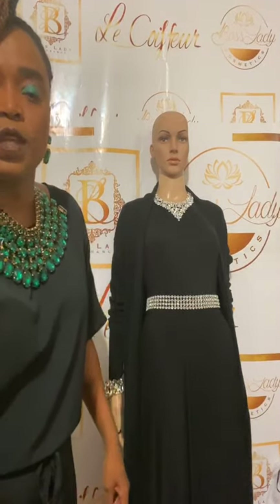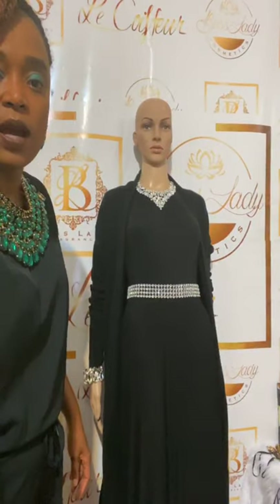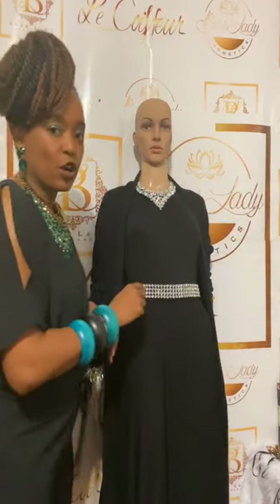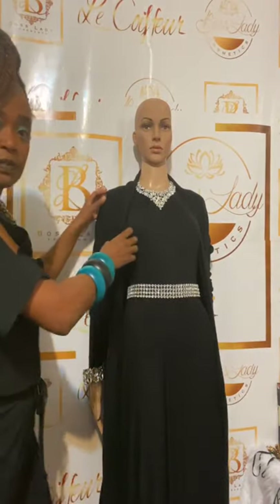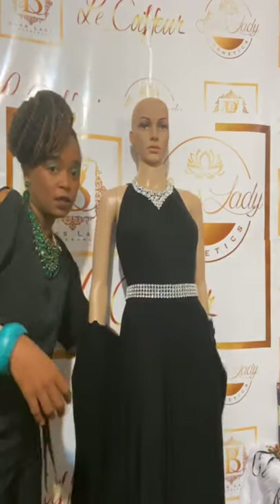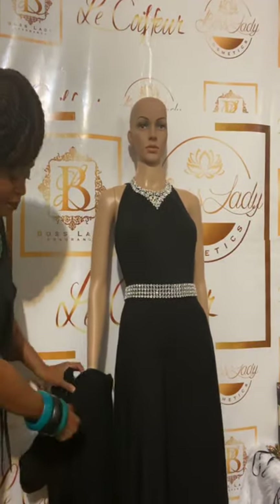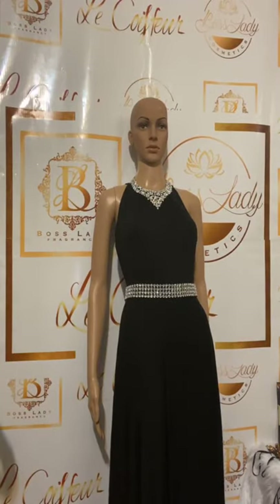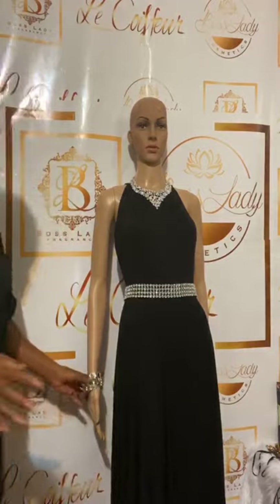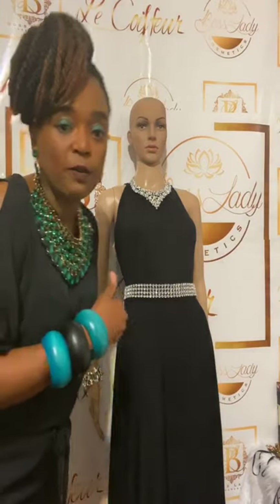I did a diamond bling belt accessory and something on the arm as well, because sometimes it's a little cool and you want to wear that item from evening to day. Even when you go to that occasion, you want to be able to style it or take pieces off. It's a totally sleeveless dress in jersey material — very simple, but look at how elegant we made it look.